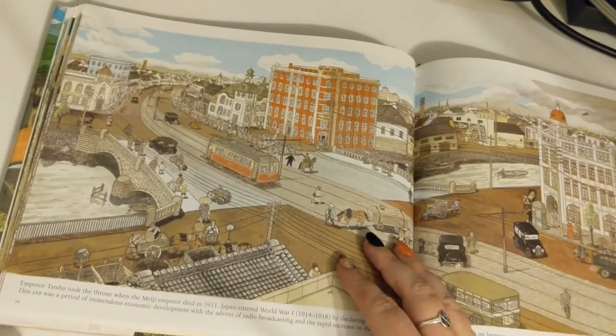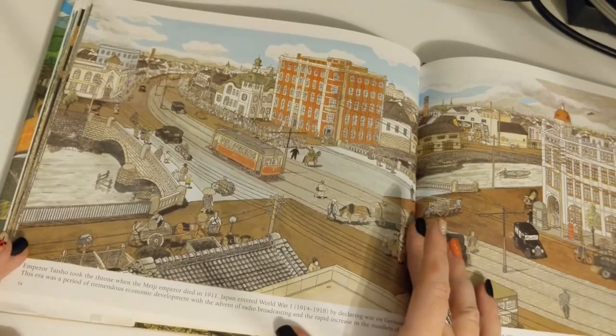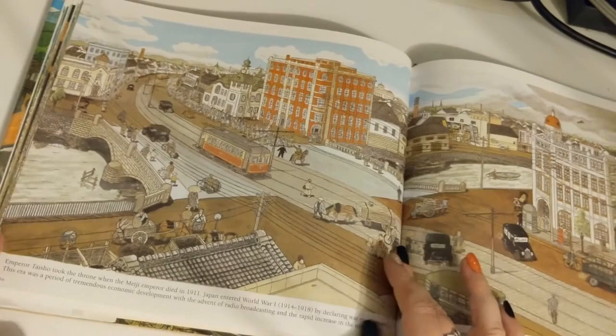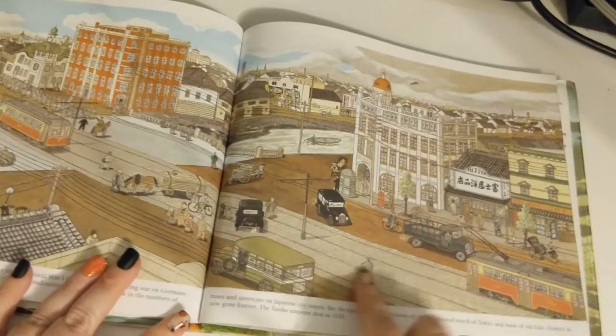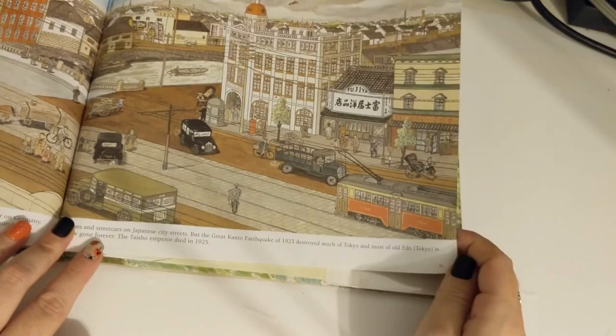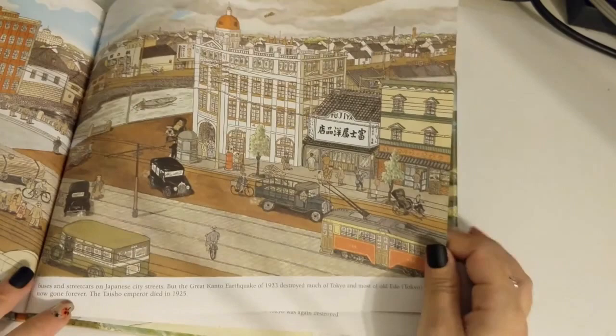Emperor Taisho took the throne when the Meiji Emperor died in 1911. Japan entered World War I by declaring war on Germany. This era was a period of tremendous economic development, with the advent of radio broadcasting and the rapid increase in the numbers of buses and streetcars in Japanese city streets. But the great Kanto earthquake in 1923 destroyed much of Tokyo, and most of the old Edo is now gone forever. The Taisho Emperor died in 1925.